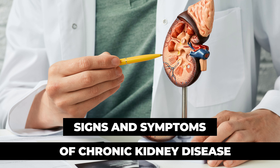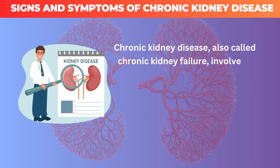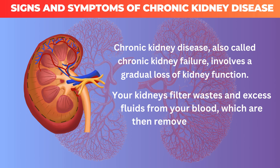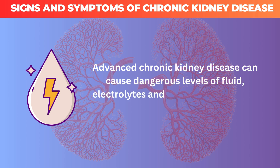Chronic kidney disease, also called chronic kidney failure, involves a gradual loss of kidney function. Your kidneys filter wastes and excess fluids from your blood, which are then removed in your urine. Advanced chronic kidney disease can cause dangerous levels of fluid, electrolytes, and wastes to build up in your body.